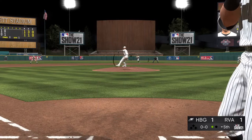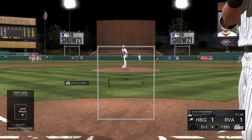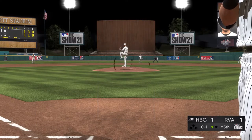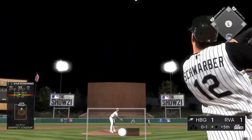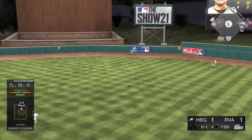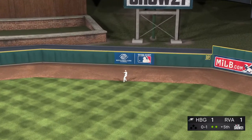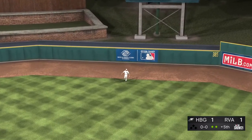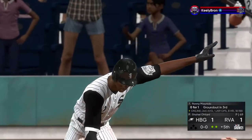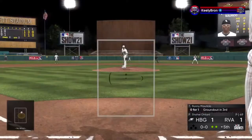Into the box now, Kyle Schroeder. As he takes a ball strike at the knees, it's 0 and 1. Looking to put the ball in play here — he went down on strikes in his first at-bat. Dominguez is back and he'll get there to make the play for out number two.